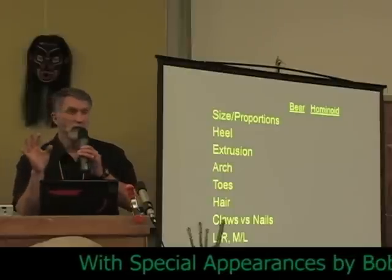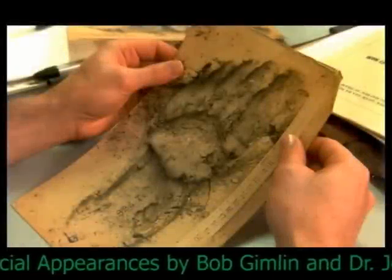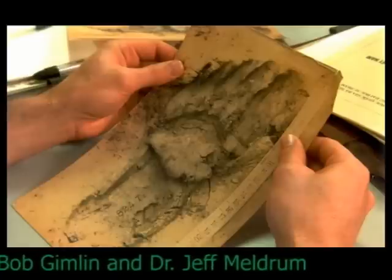I'm going to educate you a little bit — those of you who don't know about bear anatomy. Let's look at some more angles and more pictures. You can get a better sense of the extrusion and its relief.